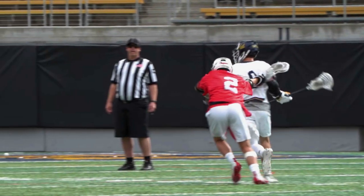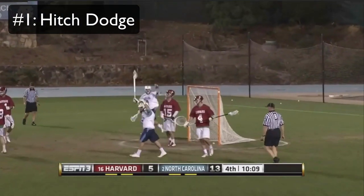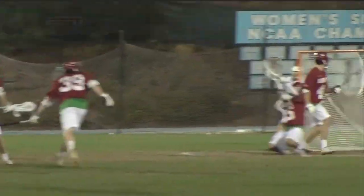Now let's get into the video. Starting at number 1, we have the hitch dodge. This move is a counter move to the face dodge, which we talked about in the first video, and it's absolutely lethal when done the right way. When your defender is running at you, you plant your foot down like you're about to do a face dodge.